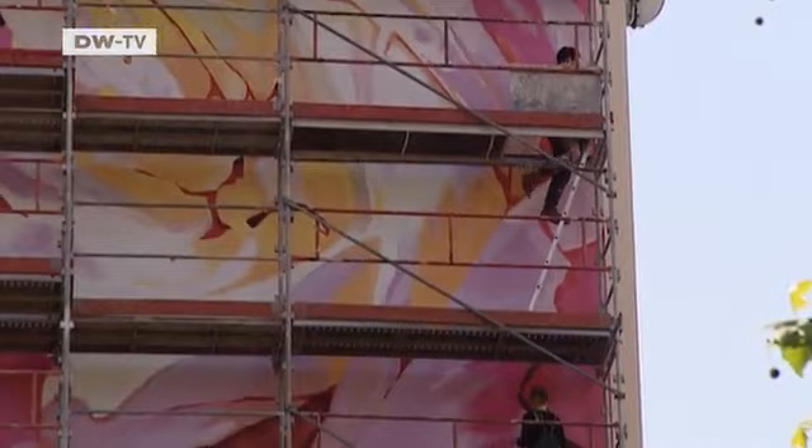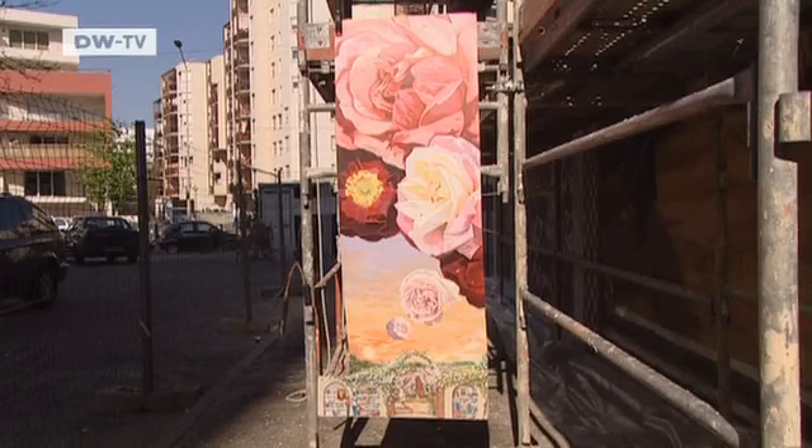For Cité Création, location is of utmost importance. Each place has a different memory, many different memories, and their work consists of making that memory reappear. We at Cité Création aren't artists in the traditional sense of the word — we're artisans. And in our paintings, we take account of social reality and historical reality.